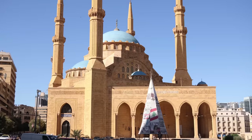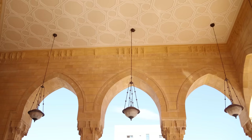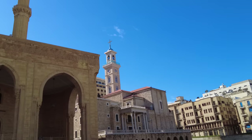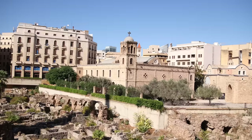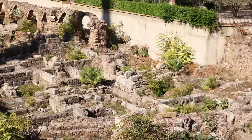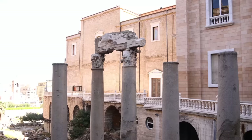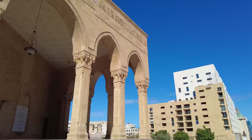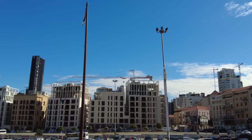Right in the center of downtown Beirut, you have this massive mosque — one of the biggest in Lebanon, called Muhammad Al-Amin Mosque. You also have a smattering of churches around here, and then just in between the churches and the mosque, you have these ancient Roman ruins. You can look down on this old Roman agora, some aqueducts, and these arched buildings. It's a pretty cool spot right in the center of Beirut.